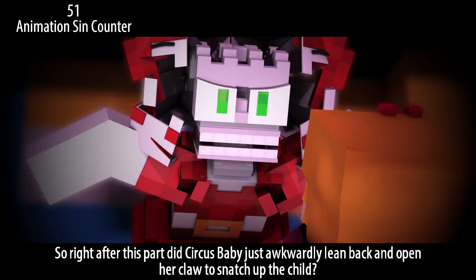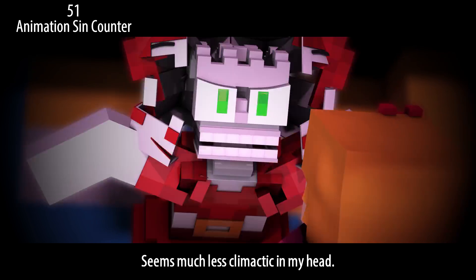So right after this part, did Circus Baby just awkwardly lean back and open her claw to snatch up the child? Seems much less climactic in my head.